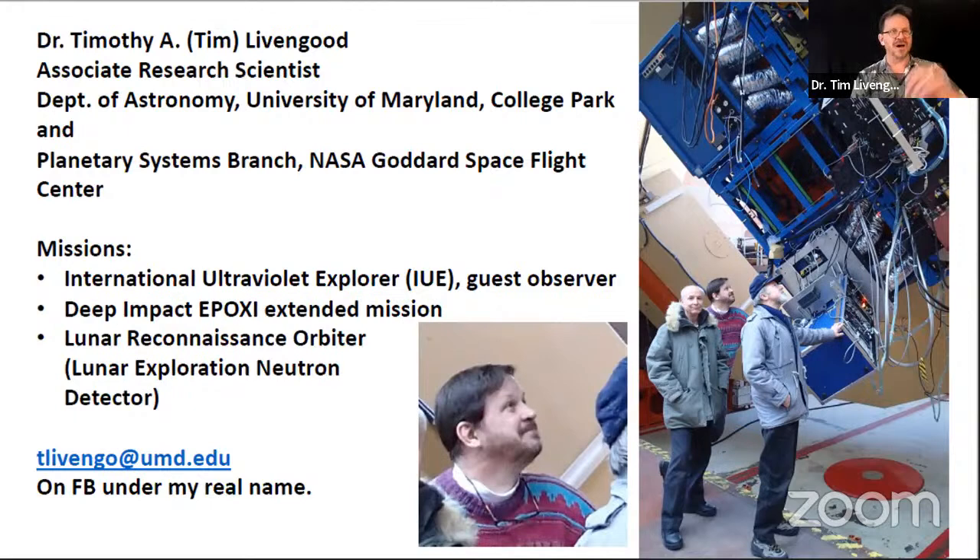You can reach me at University of Maryland — t-live-and-go — and on Facebook under my real name, though I probably won't become a Facebook friend since I'm not allowed to have that many Facebook friends. Someone in the chat noted that it sounds like the name EPOXI really stuck.